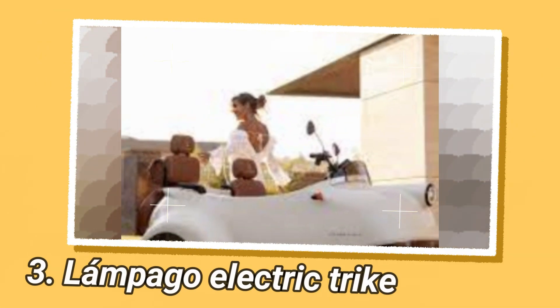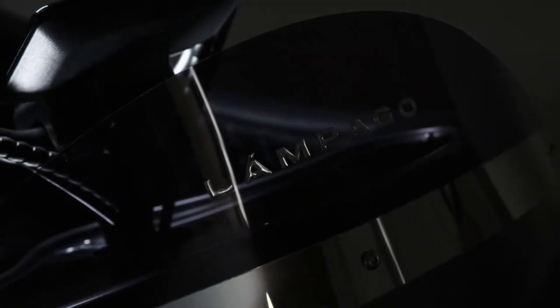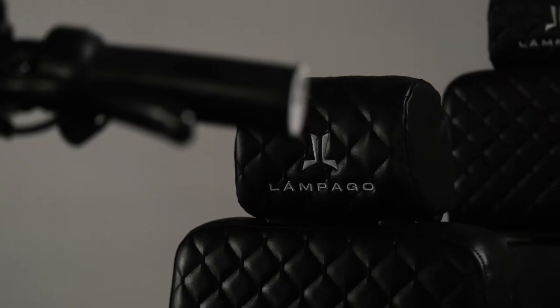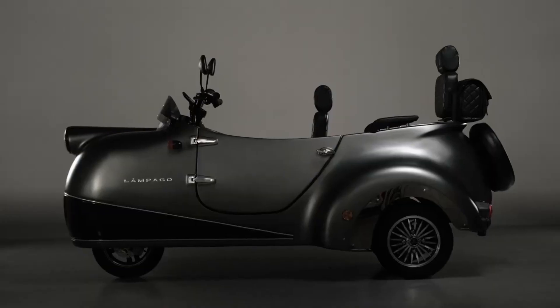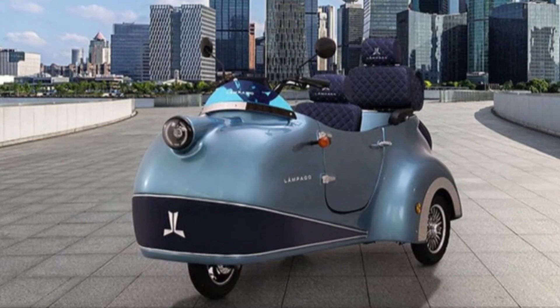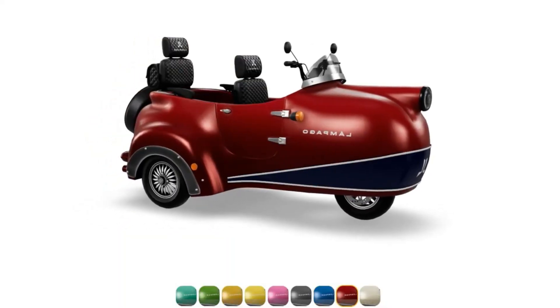The Lampego electric trike features a distinctive outer body with a retro aesthetic and fabric padding that exude a fun-loving, retro-cool vibe. This short-haul electric ride offers a unique blend of design elements, merging a vintage-inspired look with contemporary technology. Lampego is a company that makes retro-styled electric tricycles. Their trikes have a vintage, classic look but with modern electric drive technology — designed to be fun and stylish with colorful, eye-catching designs that give them a playful, vibrant aesthetic.